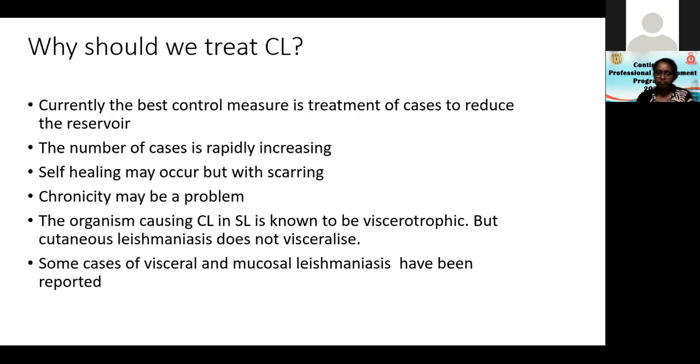Primary mucosal leishmaniasis has been seen, and a case resembling mucocutaneous leishmaniasis has also been reported. Our organism is very versatile — it can do whatever it wants. That is why we need to keep it in check and not let it spread further, like what is happening everywhere in the country.